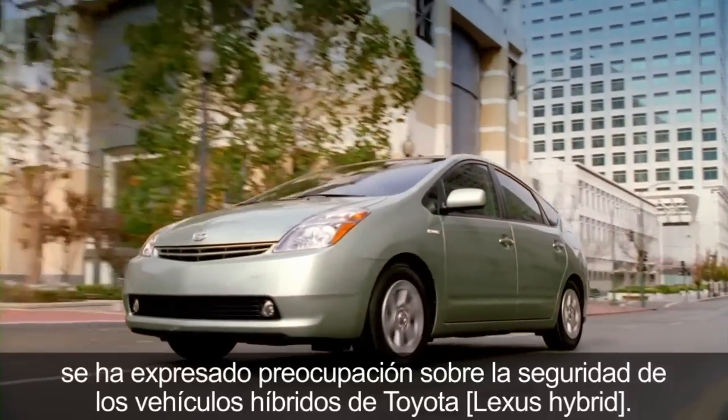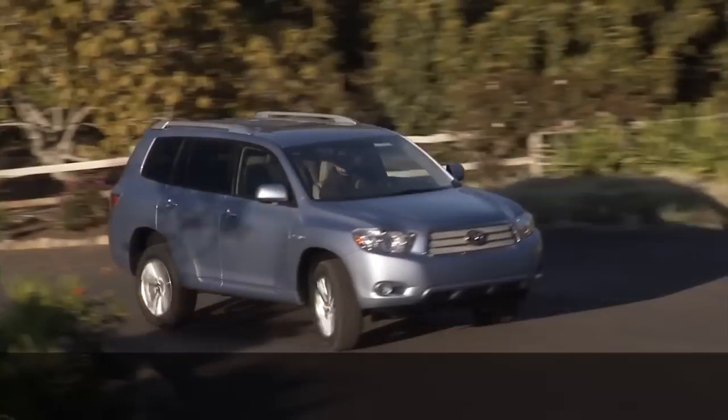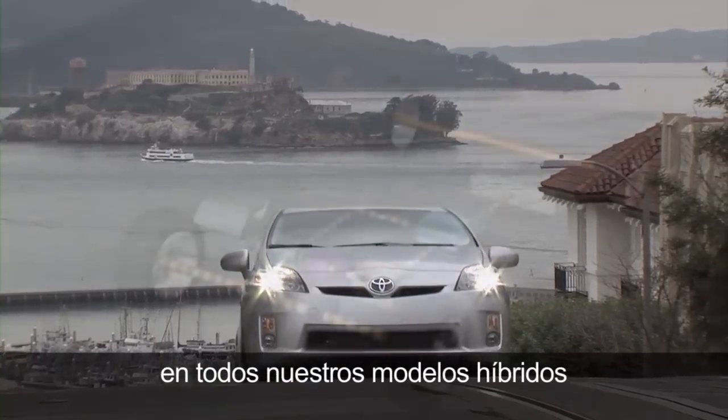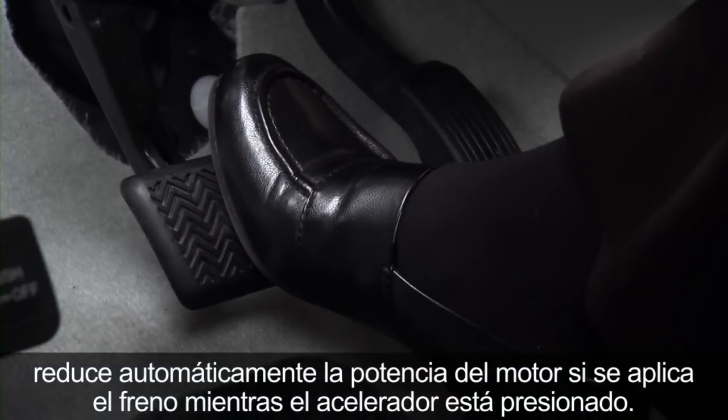In recent news reports, some concerns have been expressed about the safety of Toyota hybrid vehicles. If you're a hybrid driver, you should know that the Toyota Hybrid Synergy Drive System in all our hybrid models automatically reduces engine power if the brakes are applied while the accelerator pedal is depressed.